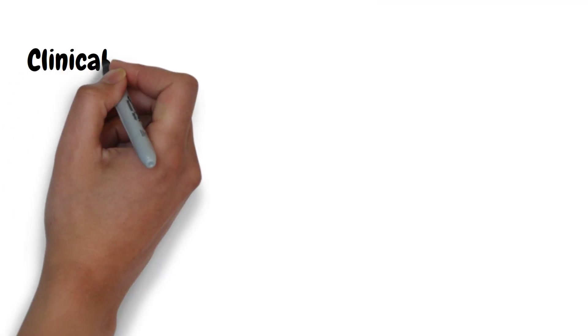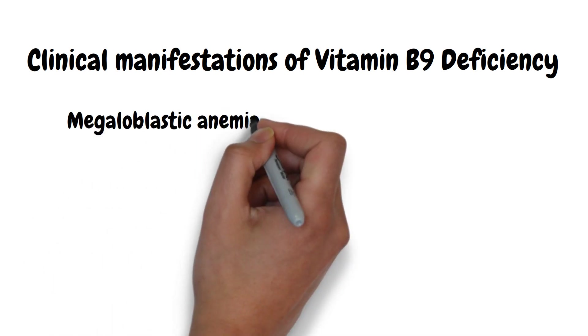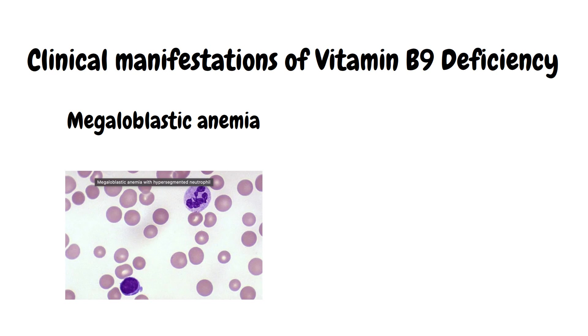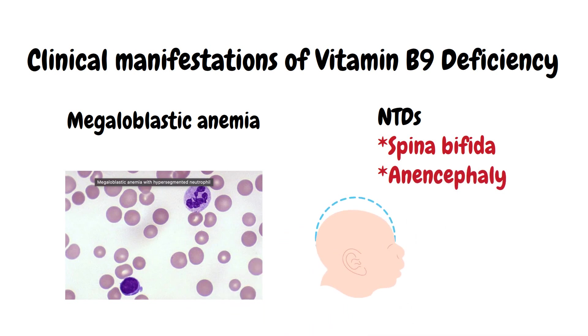Vitamin B9 plays a very important role in DNA synthesis. Therefore, B9 deficiency can lead to megaloblastic anemia, and maternal folate deficiency can cause neural tube defects in babies, such as spina bifida and anencephaly.